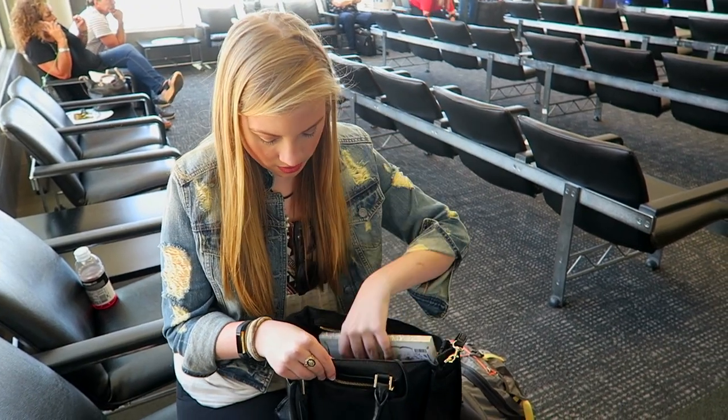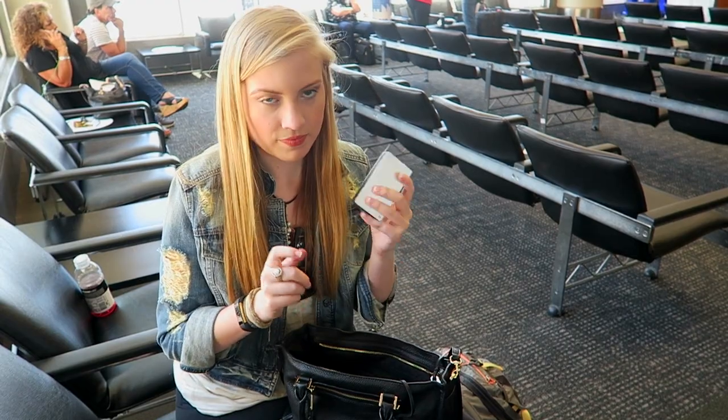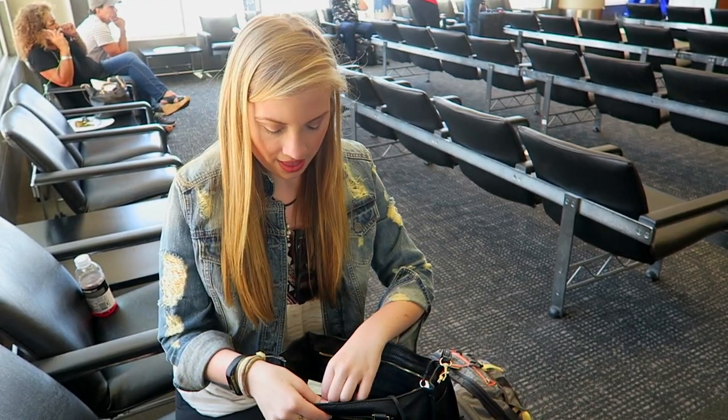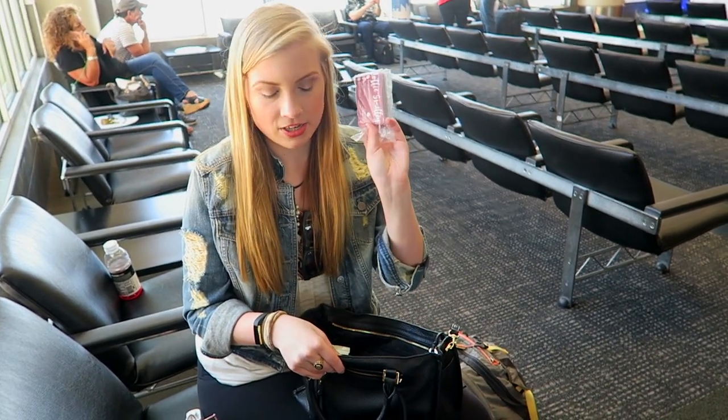And then I have a little journal and some gum, my portable charger, a few protein bars — I always have some snacks — and then my business cards.